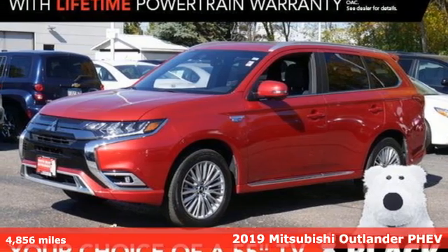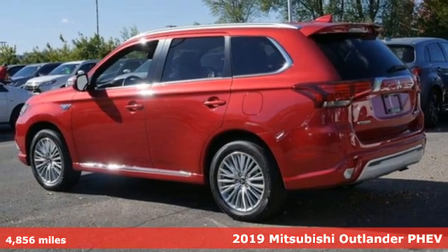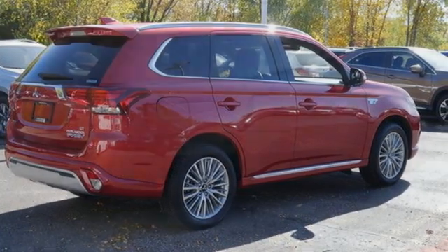Here's a certified 2019 Mitsubishi Outlander PHEV. Expect nothing short of greatness in this smart, stylish and eco-friendly crossover utility vehicle. It boasts an impressive list of features like these.